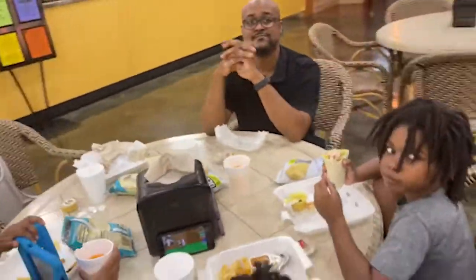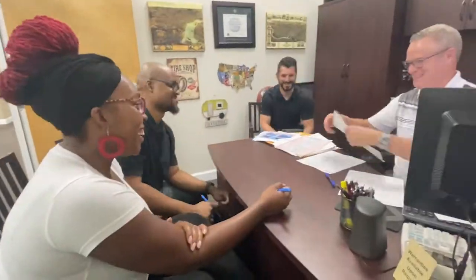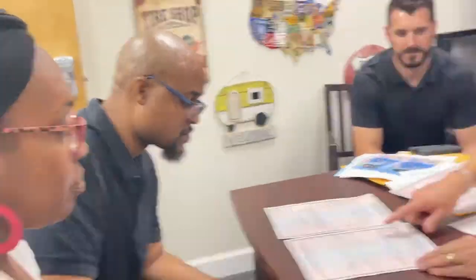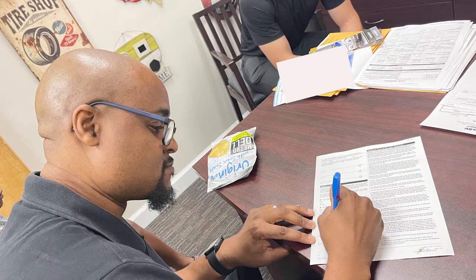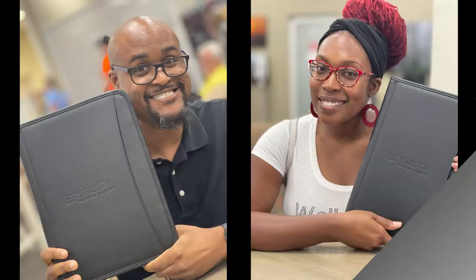We had to wait so we decided to eat and sing. Then the signing began — there were tons of papers to fill out. We were in this little teeny office with our three kids. Trey was doing the video in his special way. We signed the papers, and this was April 23rd — and it was ours.